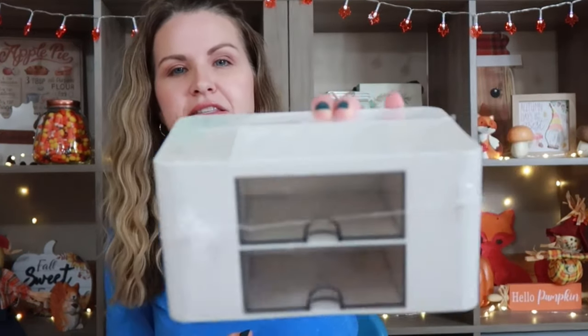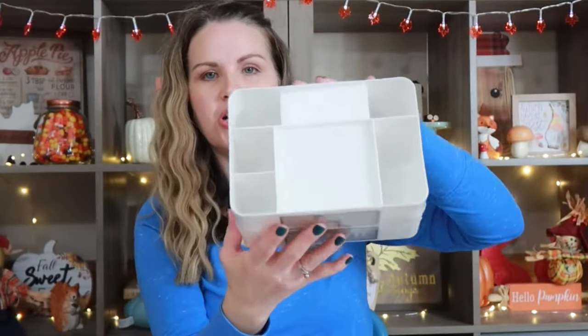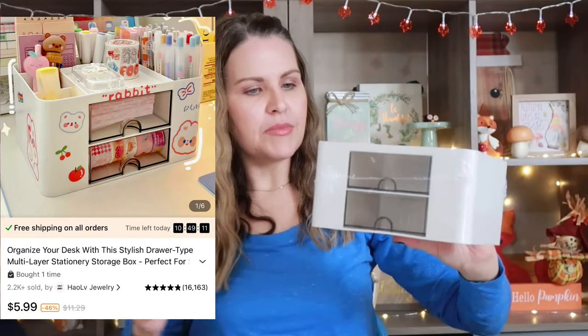Another one of my nieces saw this little organizer and wanted it. In the picture it has like little cubbies or holes to put items. I will say in the picture it had a bunch of stickers on it, so I'm hoping there are stickers somewhere in here. She has so many stickers she's getting for Christmas that I'm pretty sure she could find some to put on there.